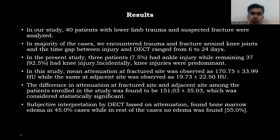In our study, 40 patients with lower limb trauma and suspected fracture were analyzed. In the majority of cases, we encountered trauma and fracture along the knee joint; the time gap between injury and DECT ranged from 16 to 24 days. Of the 40 patients, 7.5% had ankle injury while the remaining 92.5% had knee injury. Knee injuries were predominant.